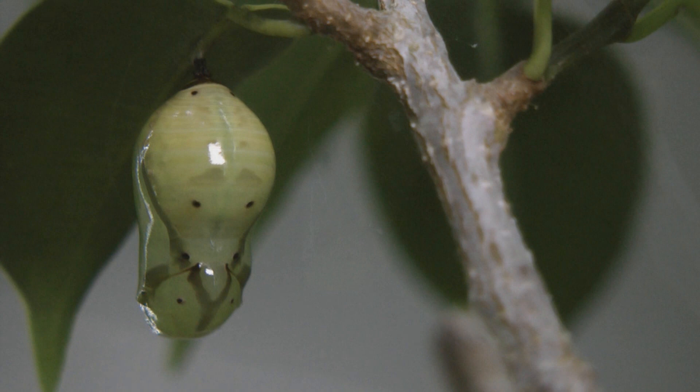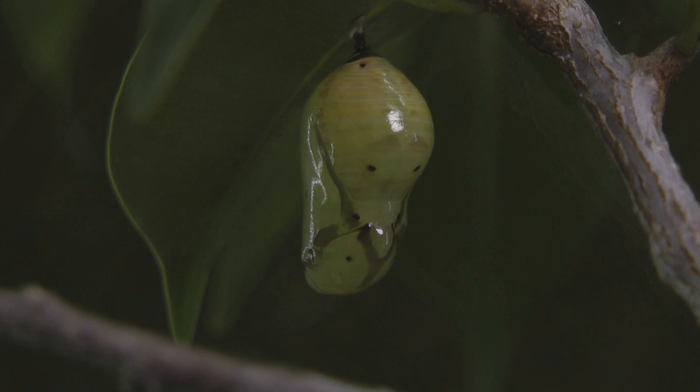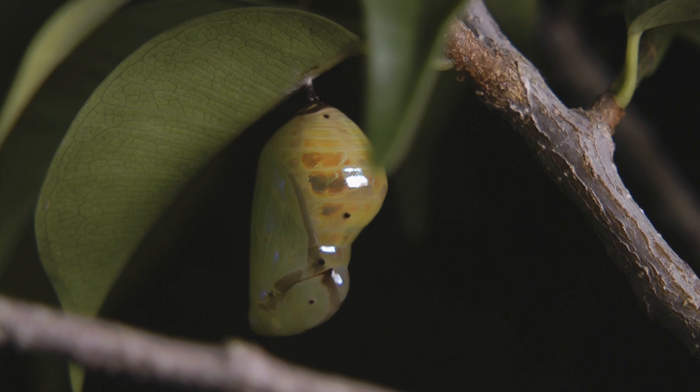During the next few days its pupae hardened and became very shiny, very chrome-like. You could see movement inside — pulsating, like it was a heartbeat.